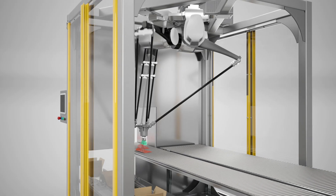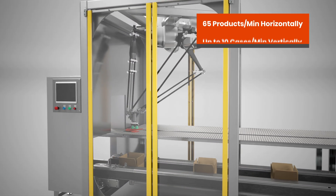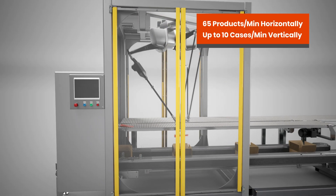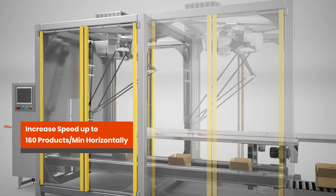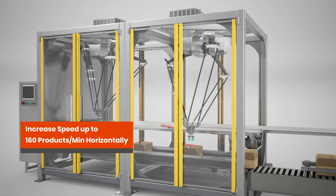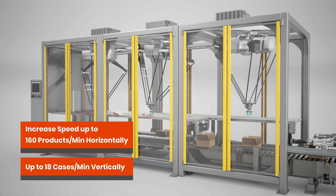The solution is fully modular. While the base model is capable of loading up to 65 products per minute horizontally and up to 10 cases per minute vertically, adding further modules can increase the speed up to 160 products per minute horizontally and up to 18 cases per minute vertically.